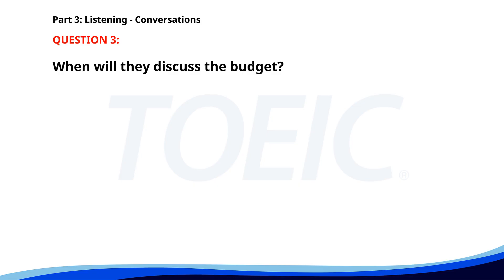Number 3. "Can we discuss the budget for the marketing campaign?" "Sure, I have some time after lunch." "How about 1:30 p.m.?" "That works. I'll meet you in your office then." "Great, see you there." When will they discuss the budget? A. At 1:30 p.m. B. At 3 p.m. C. In the morning. The correct answer is A. At 1:30 p.m.